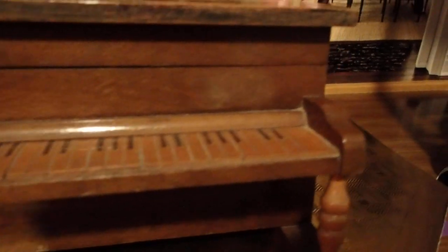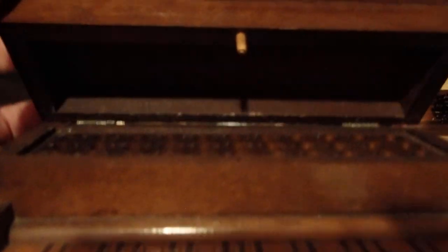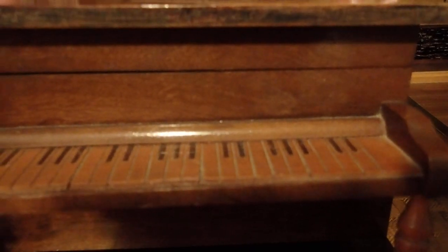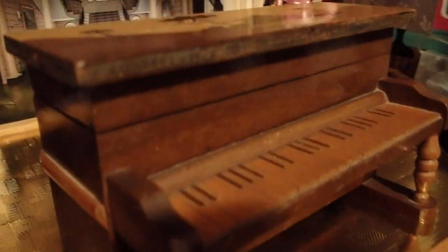This is her piano. Her piano is an antique cigarette holder. Since Marilyn Monroe is a smoker, this is her special piano which holds cigarettes. Beautiful piano — look at this. So this is going to be one of the first pieces that will be incorporated in her mansion.